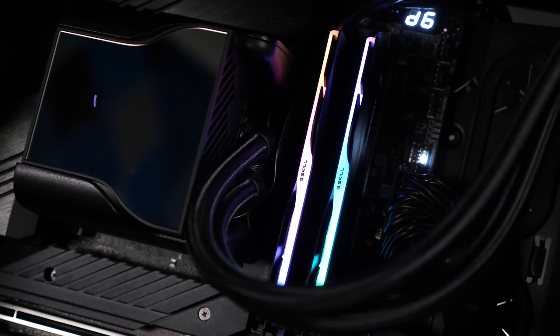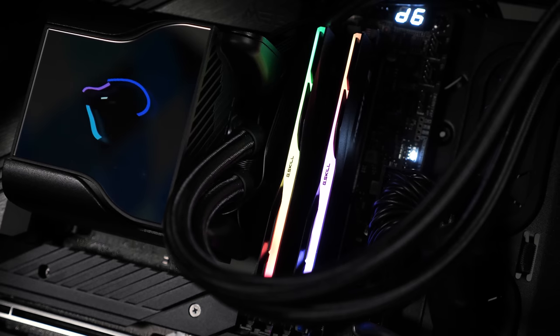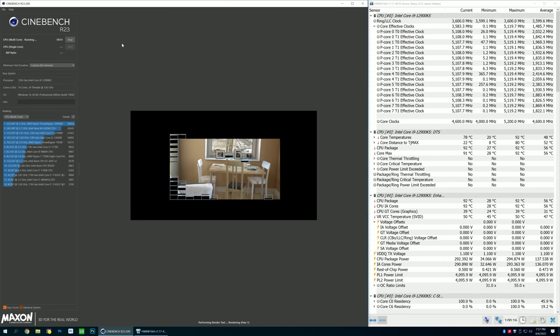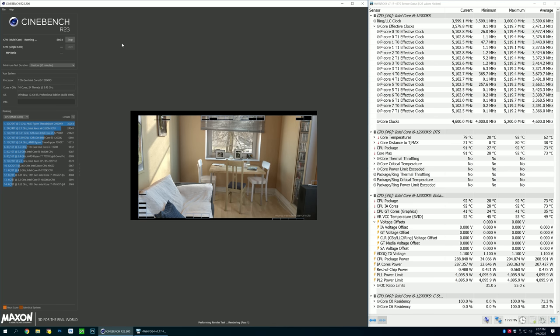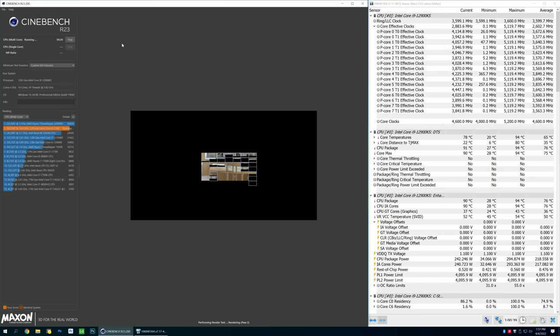Unsurprisingly, the 12900KS is a difficult CPU to keep cool. I was using the MSI Core Liquid S360 all-in-one liquid cooler, which is very good, and still the 12900KS peaked at 102 degrees Celsius inside the Corsair Obsidian 500D with a 21-degree ambient temperature. This peak temperature was recorded after 5 minutes of the Cinebench R23 loop test, though the same 5 GHz all-core frequency was maintained for the next 55 minutes — so although it ran very hot, it didn't thermal throttle. As for overclocking, I didn't bother pushing it any further, as it's clearly thermally limited in our setup. I imagine very few will seriously overclock this CPU — it seems like something reserved for extreme overclocking using liquid nitrogen.